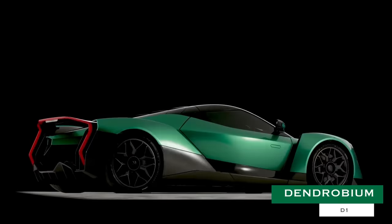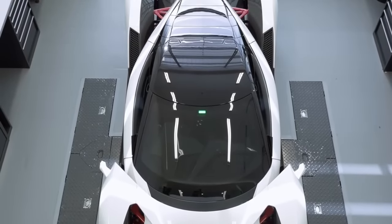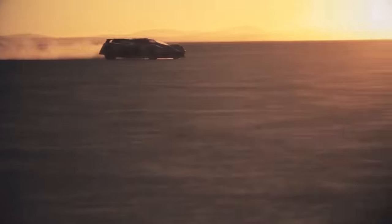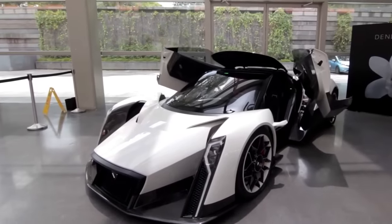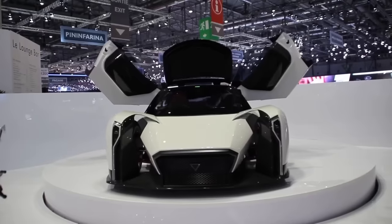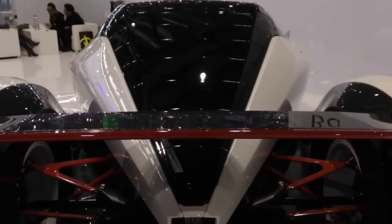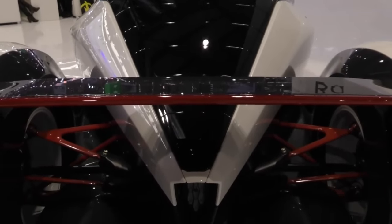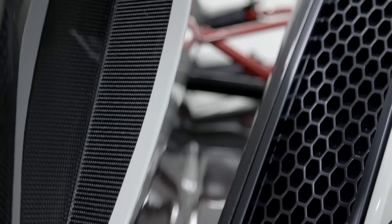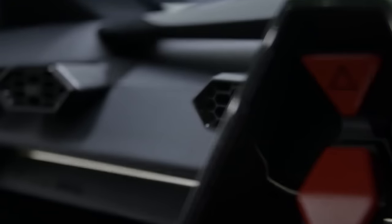Dendrobium D1. Taking ample inspiration from low-profile Le Mans racers, the Dendrobium D1 is an over-the-top hypercar built for speed. The original design for the D1 was actually penned back in the mid-90s, though it wouldn't be until 2016 that noted race outfit Williams Advanced Engineering brought the designs to fruition. The vehicle is adorned in incredibly unique all-carbon fiber bodywork that the company calls a Protocell Carbon Tub.